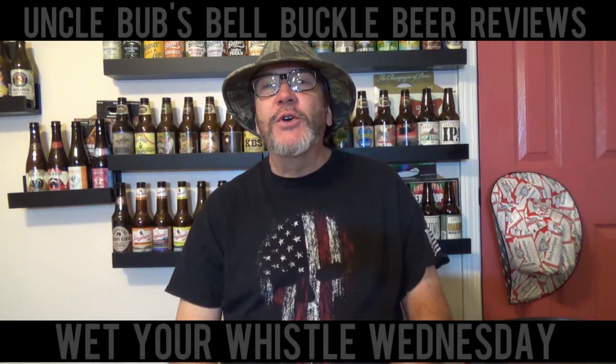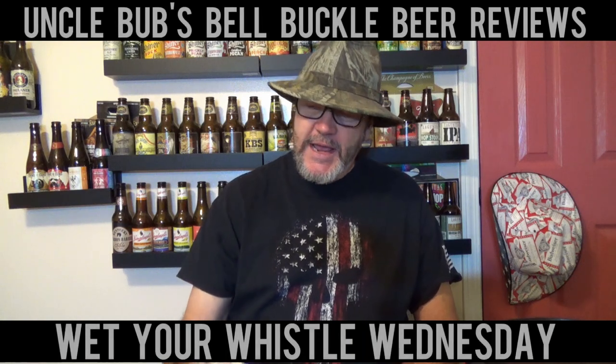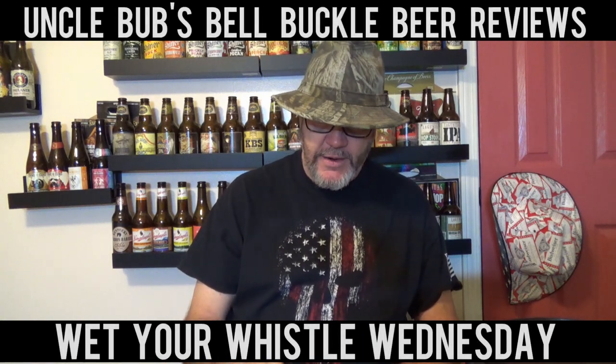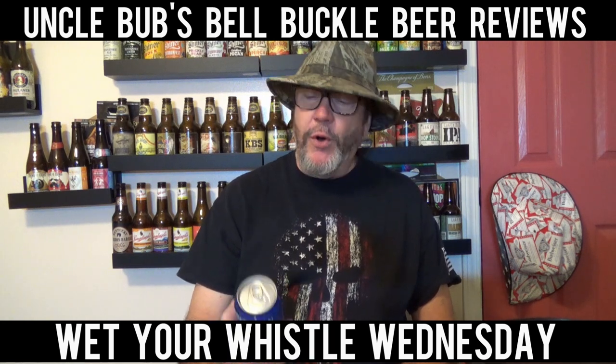Hey y'all, welcome to a Wedger Whistle Wednesday on Uncle Bub's Bale Buckle Bear Reviews. Alright y'all, so today I've got a brew out of Asheville, North Carolina from the Green Man Brewery.